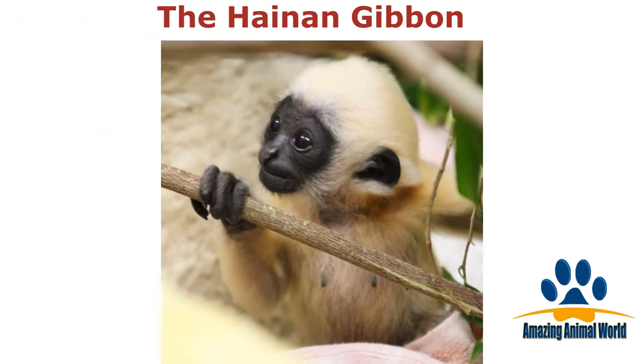Look at this baby Hainan gibbon. This species is so rare that they are only found on Hainan Island in China.